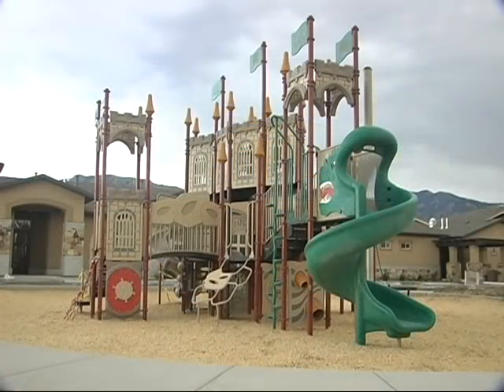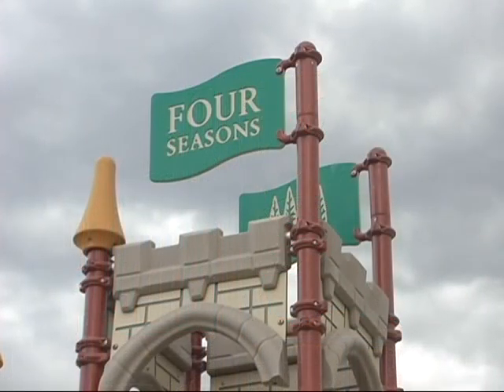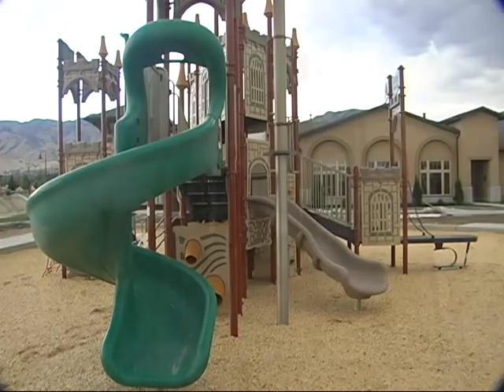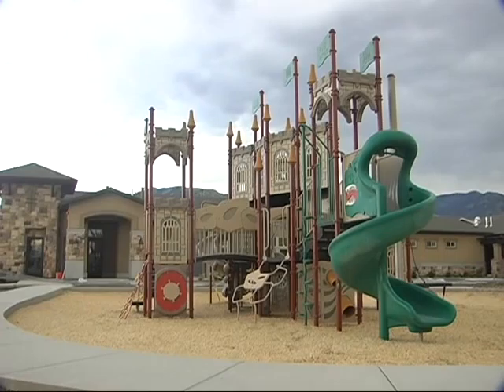Absolutely, it's beautiful. And then the playground with the castle in it for the kids — it's like a Disney cruise line. The playground is beautifully done. Even the flags on it have our Four Seasons logo. It's the largest playground you're going to find in any apartment complex — larger and better than anything else.